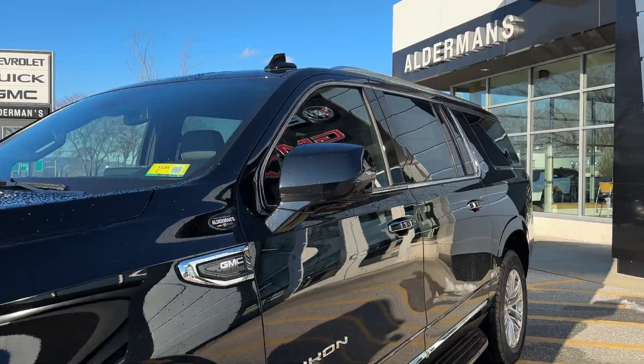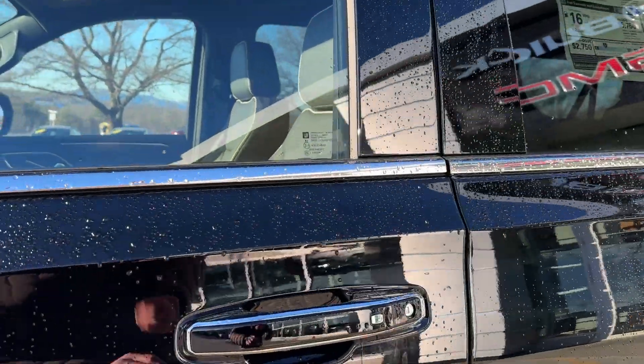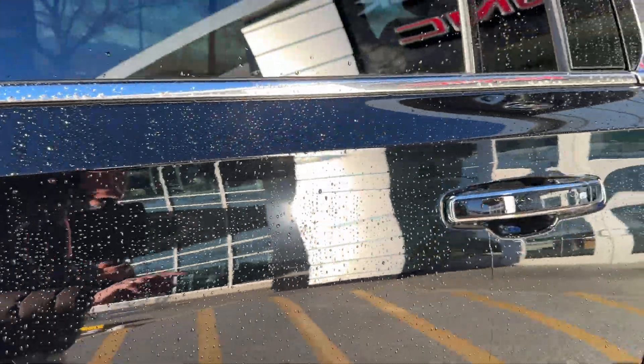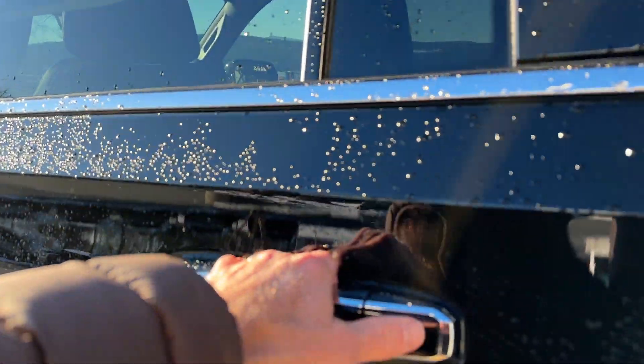Working our way down the side, lighted accents in the mirrors are built in. I like how they've got this little bit of chrome that wraps around the door handle. Then you've got this button here where you can lock and unlock all the doors as long as the key fob's in your pocket.